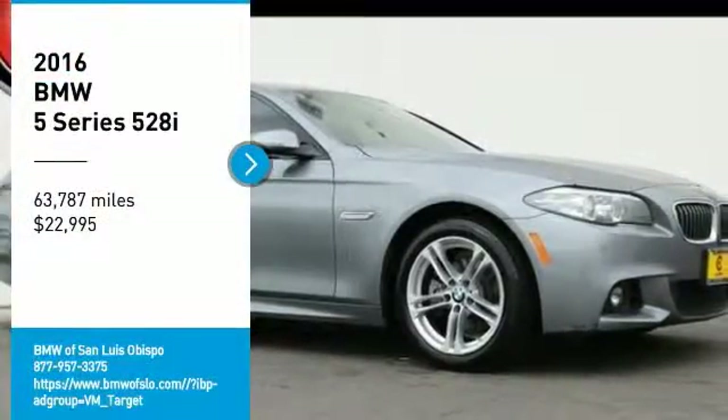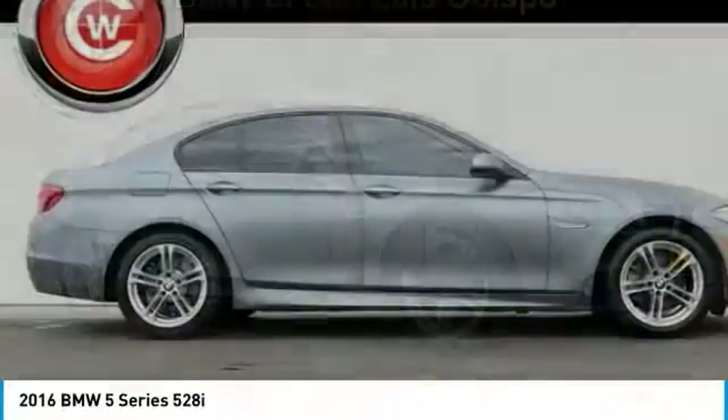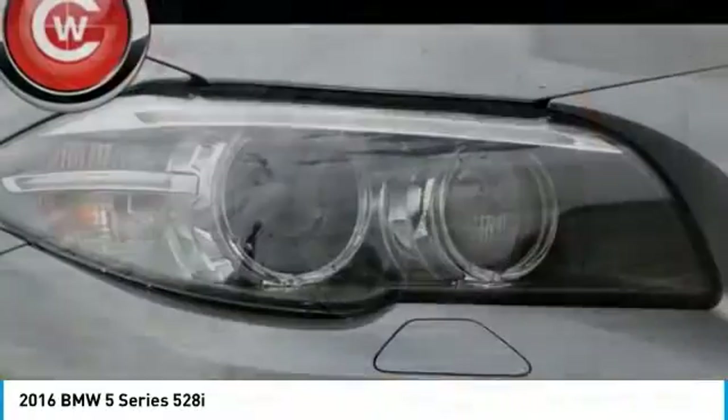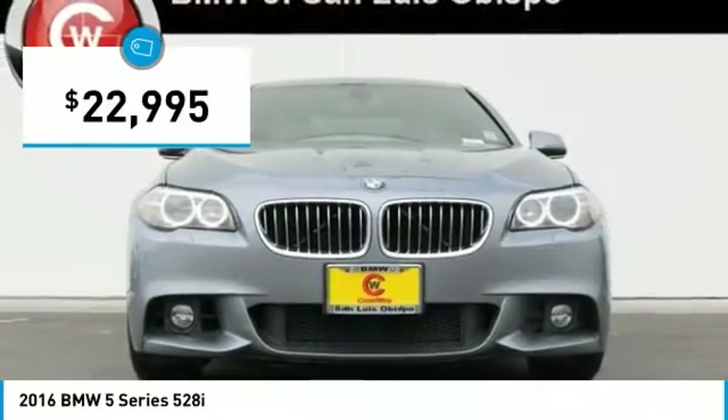Take a ride in the 2016 5 Series. The 5 Series incorporates bold styling cues that departed from BMW's traditional styling language. If you are looking for excitement and boldness, the 5 is for you and is priced below $25,000.